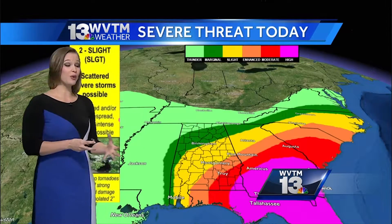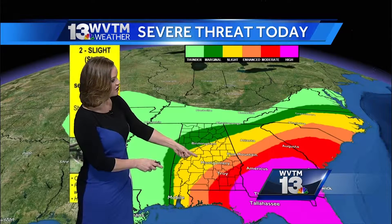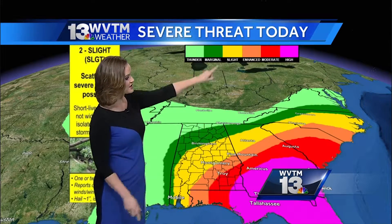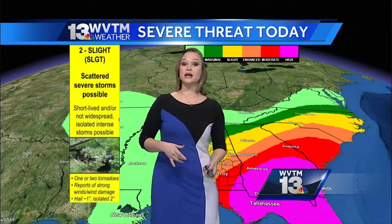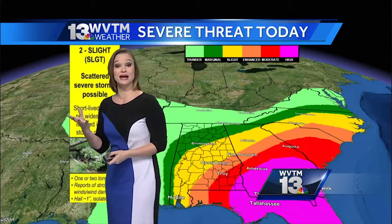Here's our severe weather risk for today. Along I-65 southbound into Jefferson County into Montgomery, we have a slight risk category — right in the lower end of the scale. Slight risk means scattered severe storms are possible. They could be short-lived but could be intense as well, with damaging winds and one-to-two inch hail in diameter.